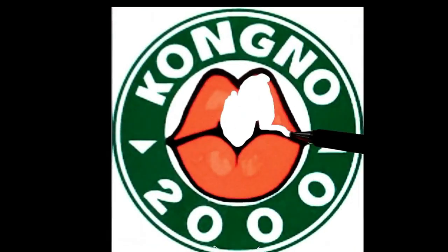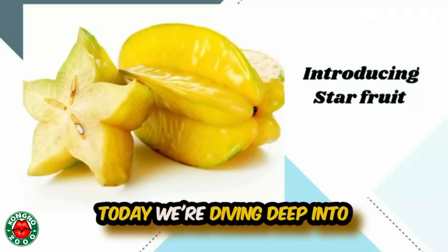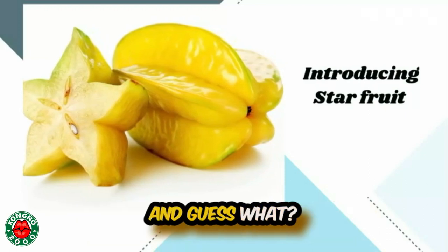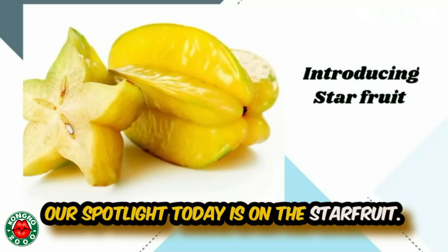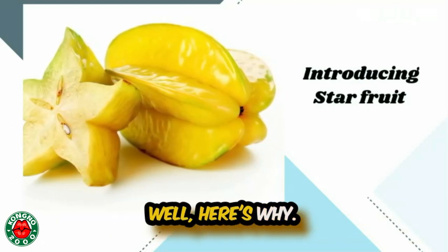Hello guys, welcome back to Kongno 2000. Welcome to our health world folks. Today we're diving deep into the tropical paradise of fruits and guess what? Our spotlight today is on the star fruit. Now you might ask why? Well here's why.